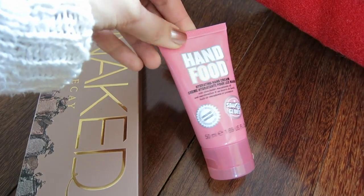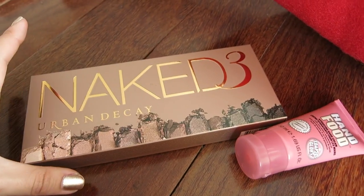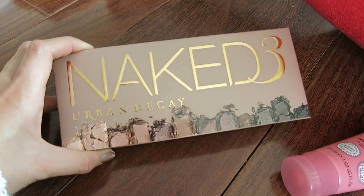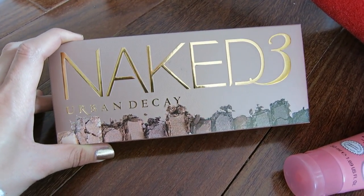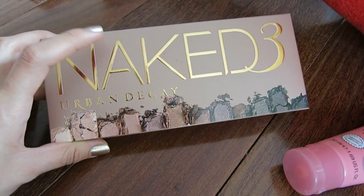I also got the Naked 3 palette because I finally found it — it had been sold out everywhere and I finally found it! So I got some to give away as gifts, and I'm actually going to be giving away one in this video.